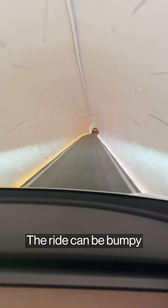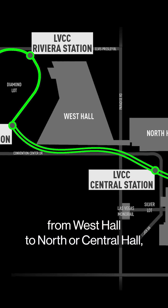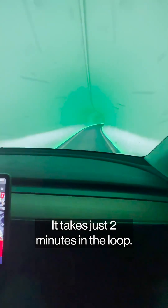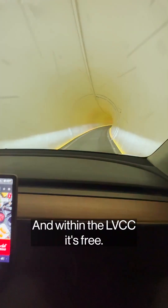The ride can be bumpy at times in certain sections, but if you're going to walk from West Hall to North or Central Hall, that could take you 25 minutes. It takes just two minutes in the loop, and within the LVCC, it's free.